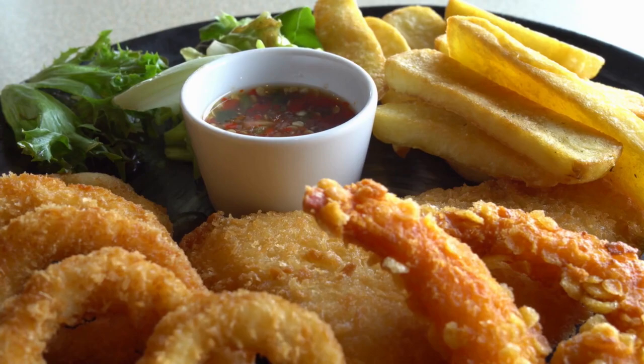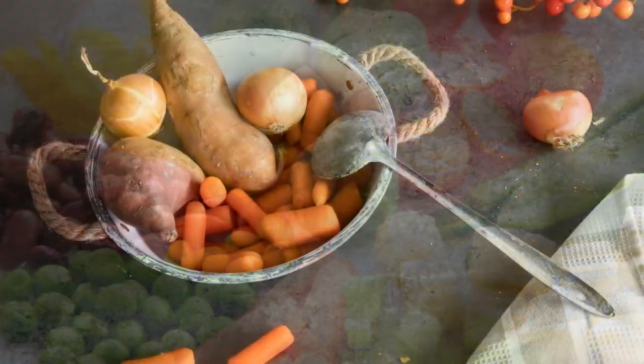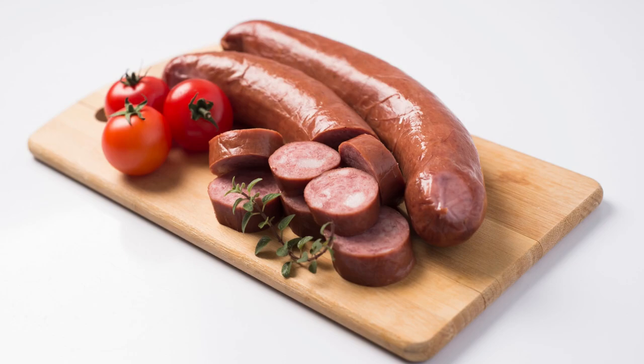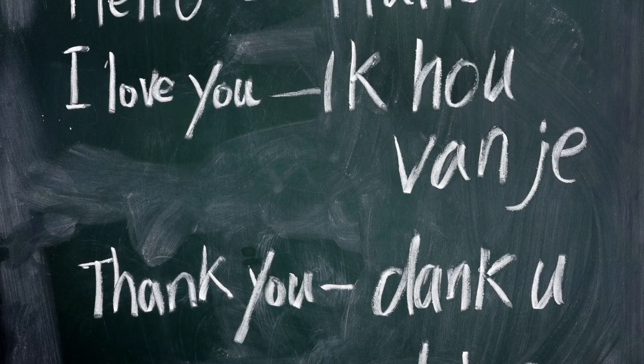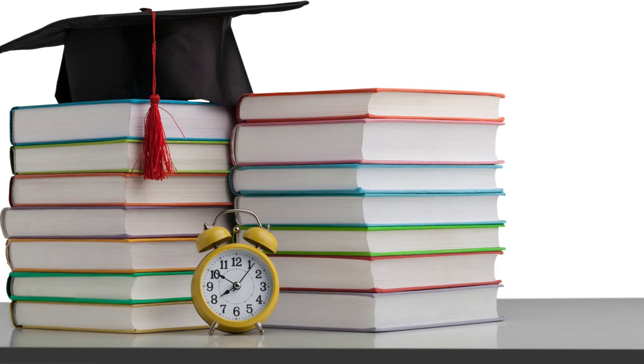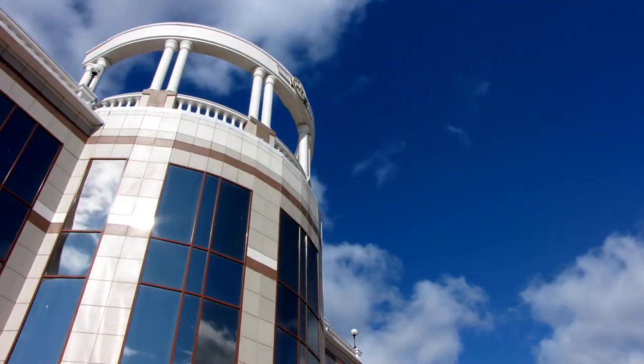Their cuisine reflects the country's coastal heritage, with an emphasis on seafood and vegetables. Popular dishes include stamppot, a mashed potato and vegetable dish, and rookworst, a smoked sausage. The Dutch are also passionate about their language, and Dutch is the official language of the country. Education is highly valued in the Netherlands, and the country is home to some of the world's top universities. The Netherlands is also home to a vibrant art scene, known for its distinctive tulip paintings, as well as its modern architecture. The Dutch also have a long-standing love of music, from traditional folk songs to contemporary pop.